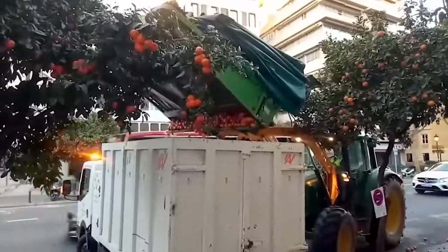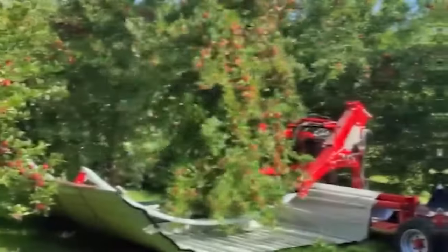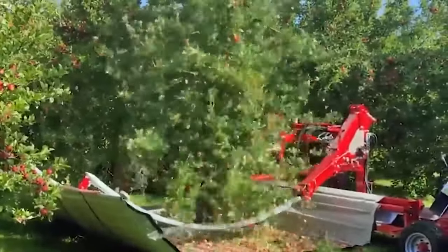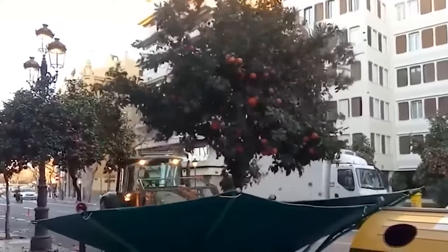They can also be used for harvesting other crops, and we may see some of those later. For now let's just enjoy the satisfying tree-shaking shenanigans of this snazzy piece of modern technology.